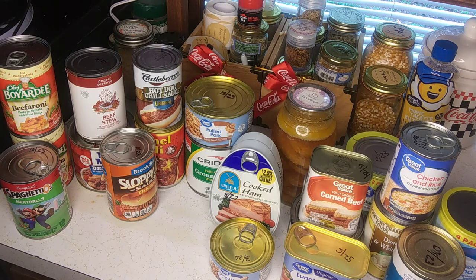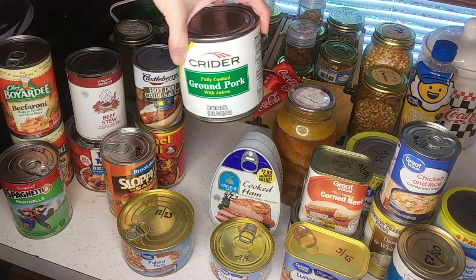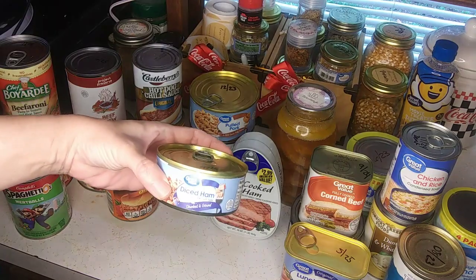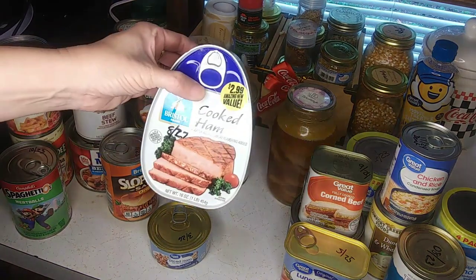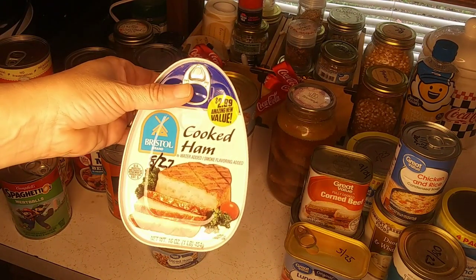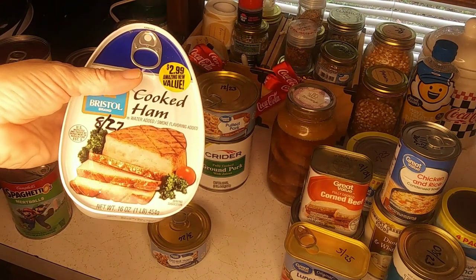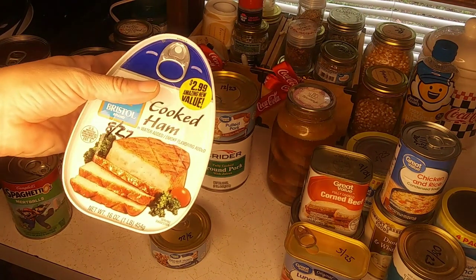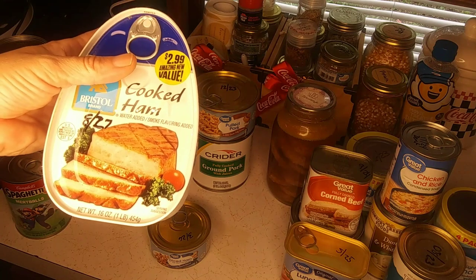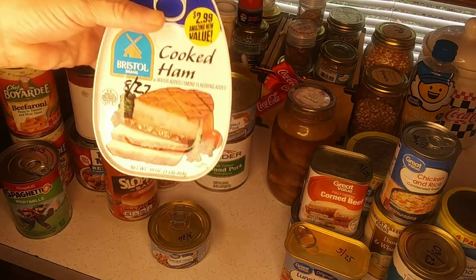We have the sloppy joe sauce for your hamburger meat. Then here we have pulled pork, ground pork — two different varieties — and diced ham. These canned hams right here are really good; they've got different flavors like hickory and mesquite. They're good for gift baskets or for the holidays. This one is $2.99 and expires in 2027 — these things are great to put on the shelf.